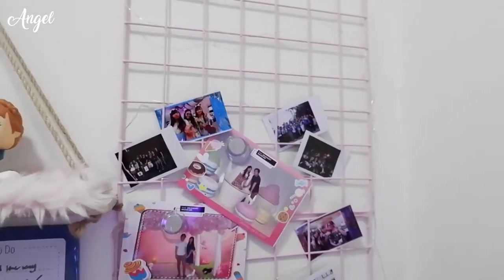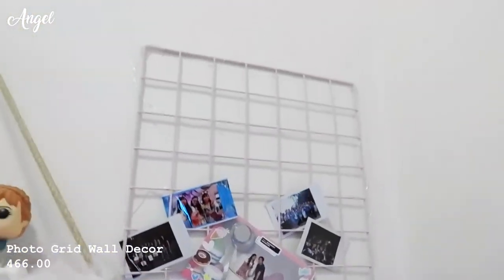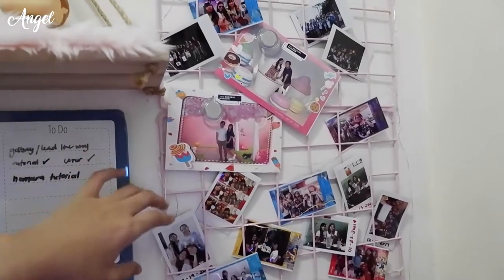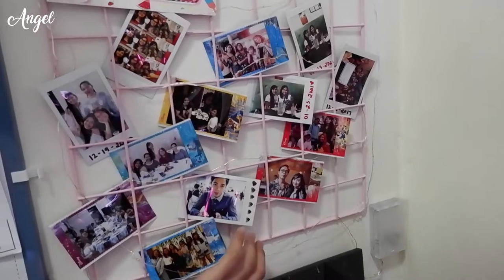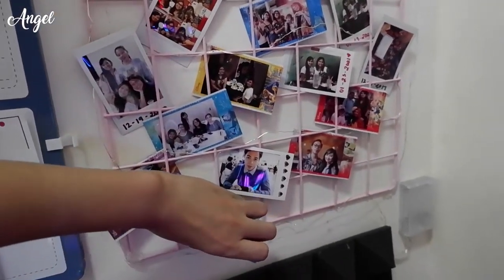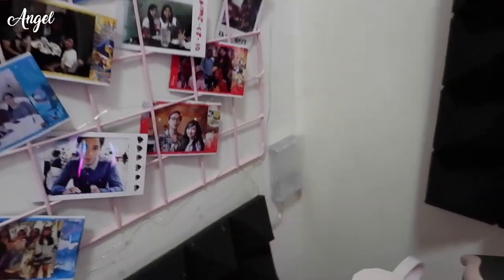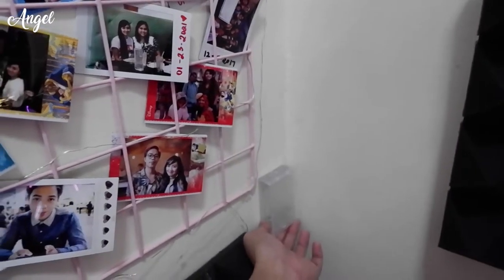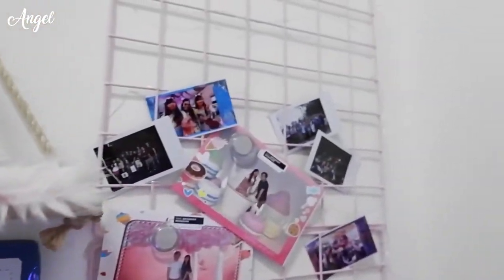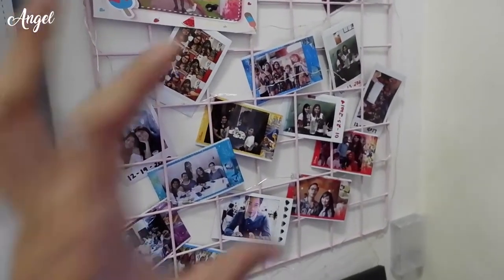On the other side, I have a grid wall display — two square grids I connected together, bought on Shopee. It has fairy lights on it, and I put pictures of me and my friends there. The battery for the fairy lights is stuck to the wall so it's easy to turn on and off. I haven't fully filled it yet since I'm still looking for pictures I really want to display.